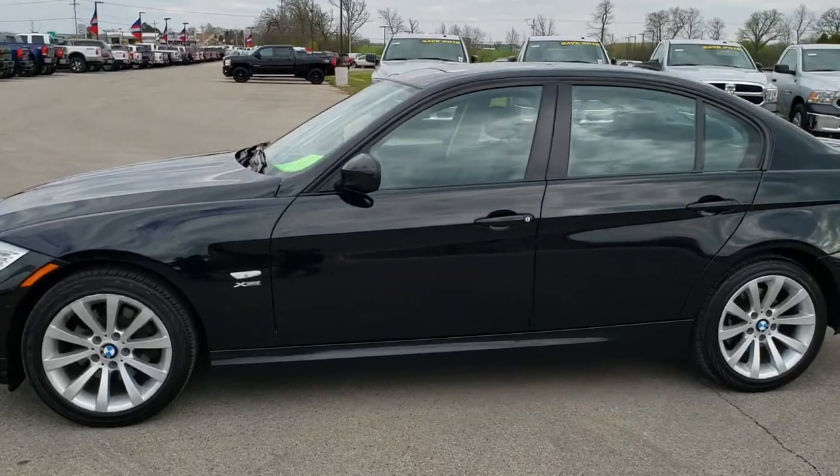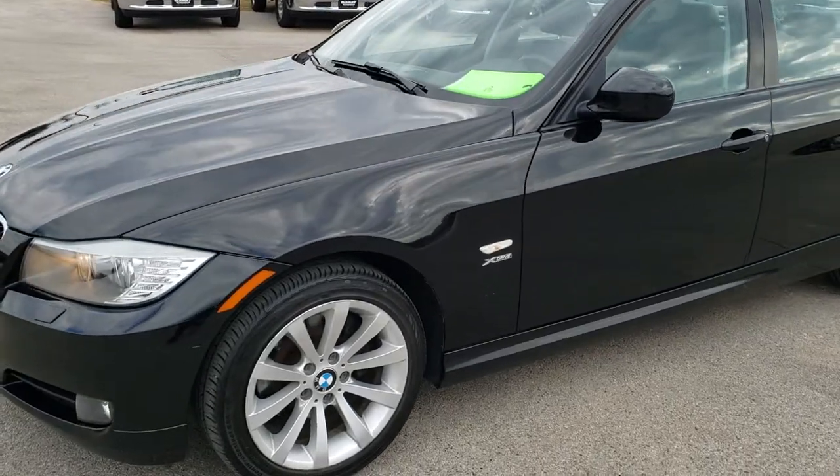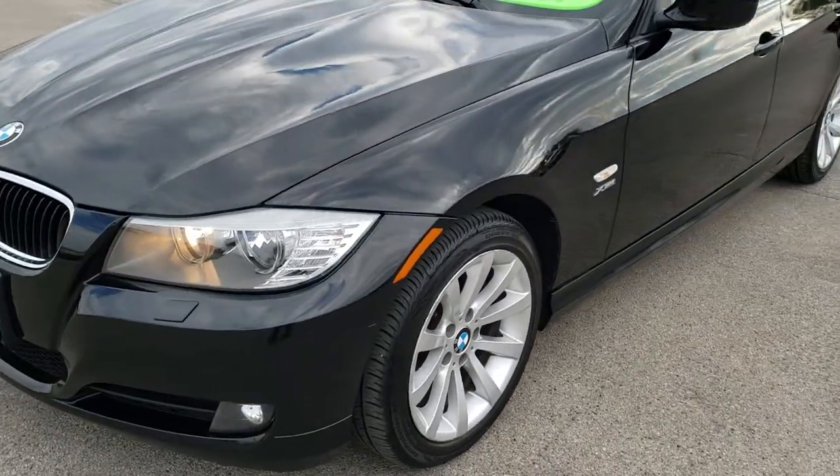This is stock number 10108A. We are here at Summit Automotive in Fond du Lac, Wisconsin, your new and used car headquarters.